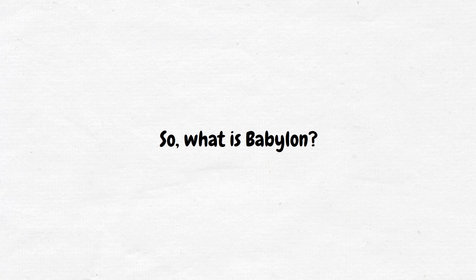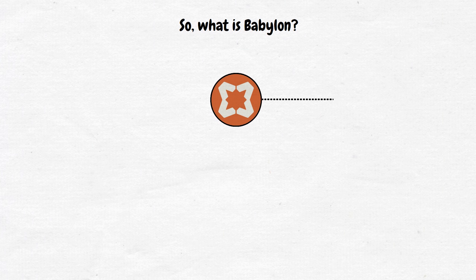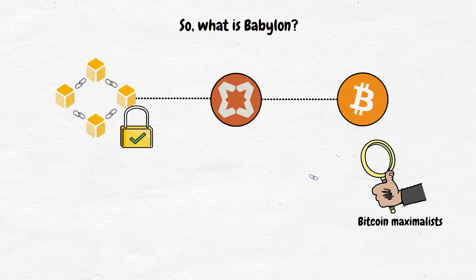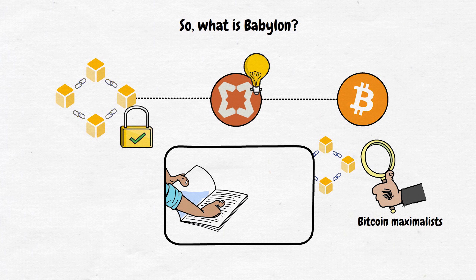In summary, Babylon is a protocol that uses the Bitcoin network to increase the security of proof-of-stake blockchains. Babylon's impact could be huge, bridging the gap between Bitcoin maximalists and new blockchains. While adoption will take time, the concept is interesting and its benefits are clear. Let me know your thoughts in the comments below and don't forget to check out my article in the description. Thanks for watching and I'll see you in the next video!